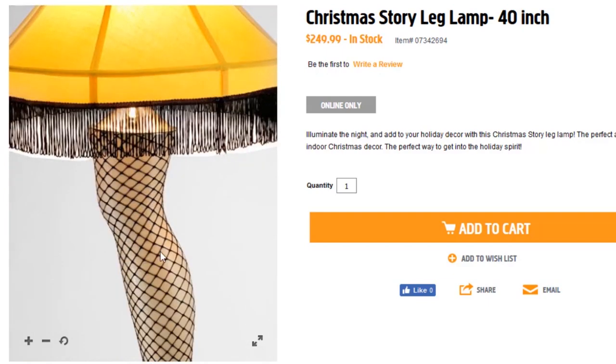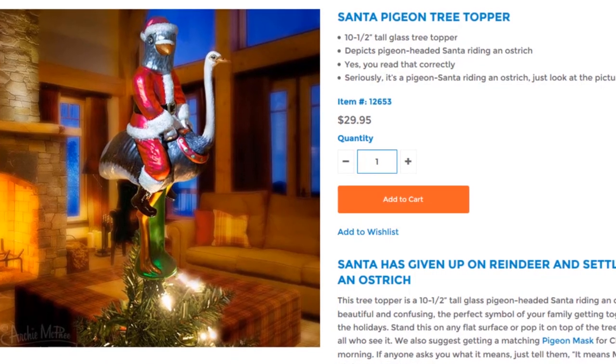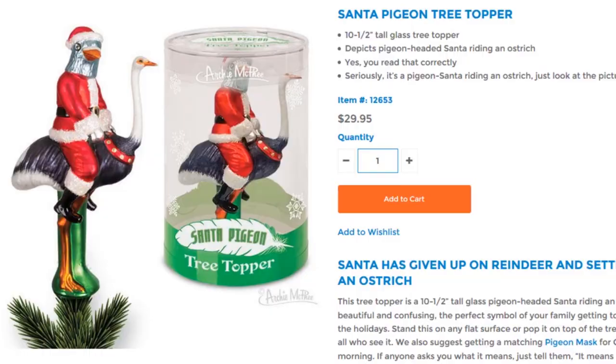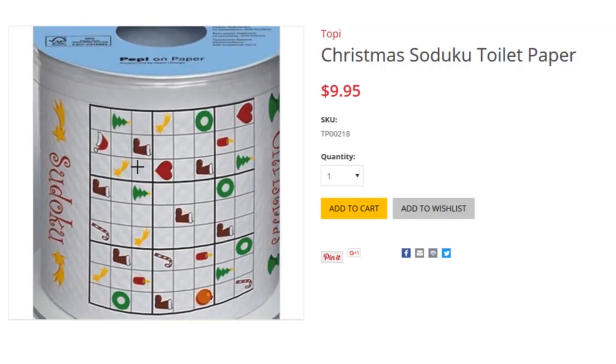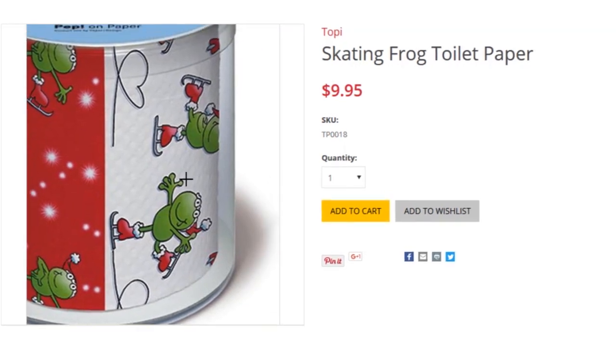Just don't shoot your eye out. Shoot them up to the top of the tree and see the Santa Pigeon Tree Topper, which makes about as much sense as Christmas Sudoku toilet paper or Skating Frog toilet paper.